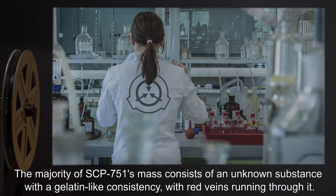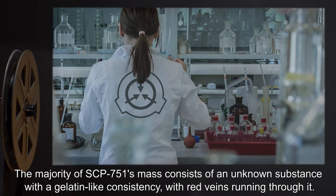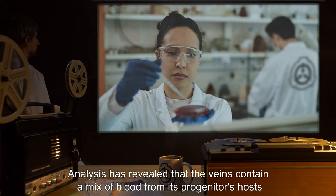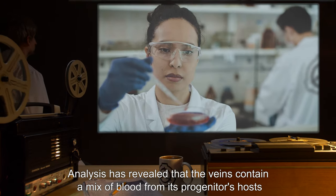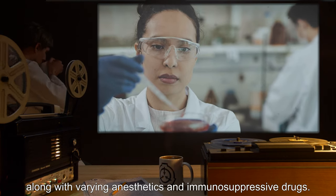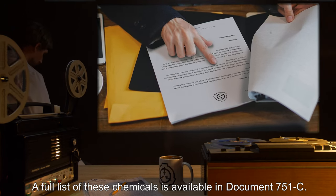The majority of SCP-751's mass consists of an unknown substance with a gelatin-like consistency, with red veins running through it. Analysis has revealed that the veins contain a mix of blood from its progenitor's hosts, along with varying anesthetics and immunosuppressive drugs. A full list of these chemicals is available in Document 751C.